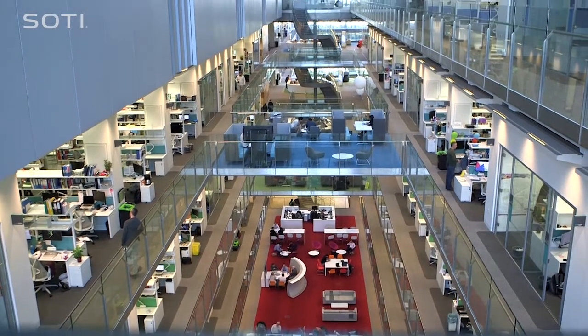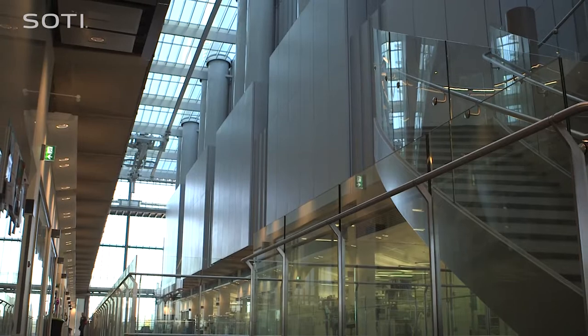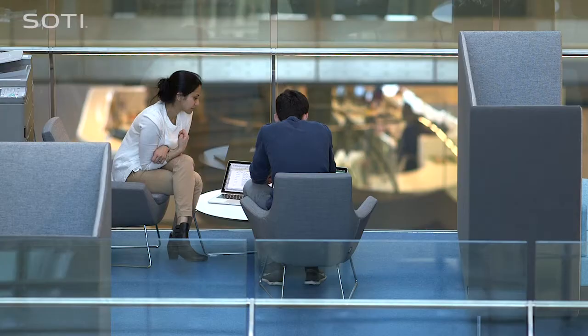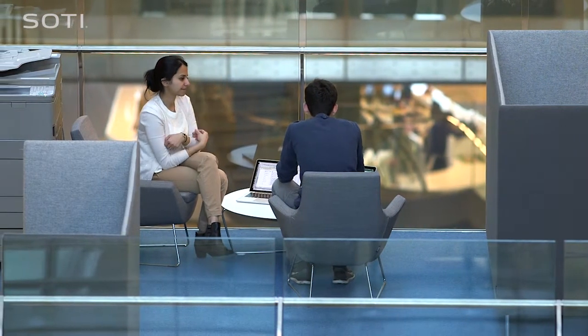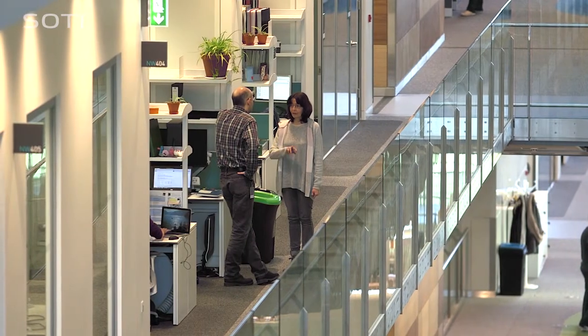SOTI MobiControl provides enterprise mobility management to the Francis Crick Institute. The building was completed in August 2016 and the Institute now houses 1,500 staff over 980,000 square feet, making it one of Europe's largest centres of biomedical research.